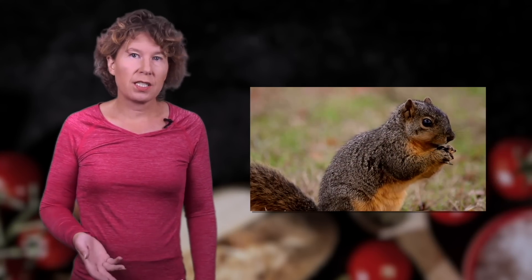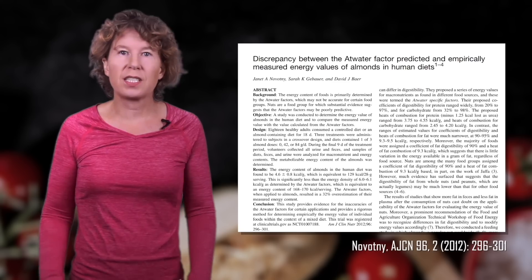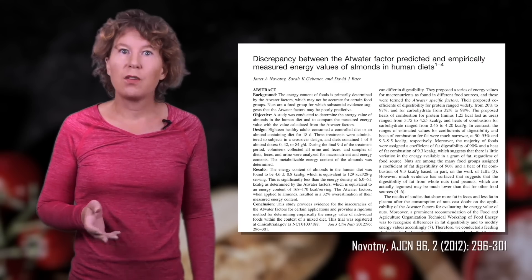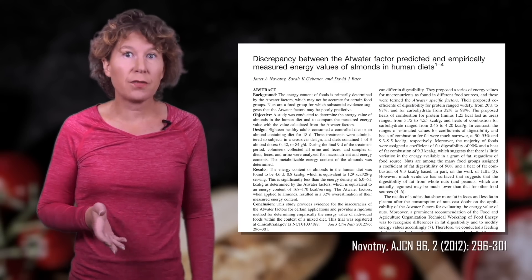In a series of studies from 2011 to 2015, a group of American researchers found that the calories the body can extract from almonds are 32% less than what's on the labels. For walnuts it's 21% less, and for pistachios 5% less.